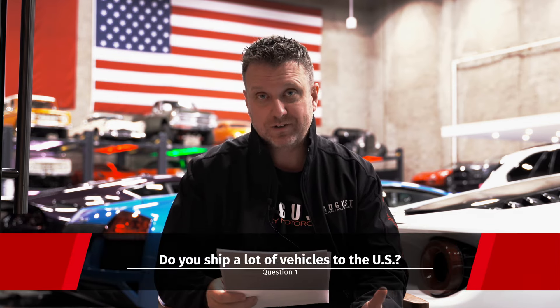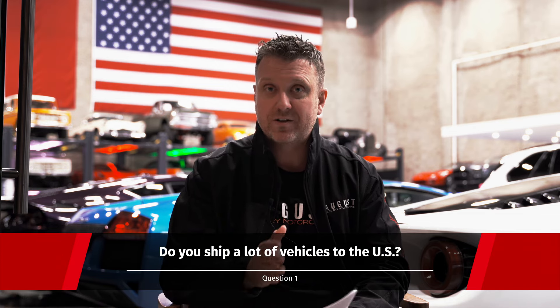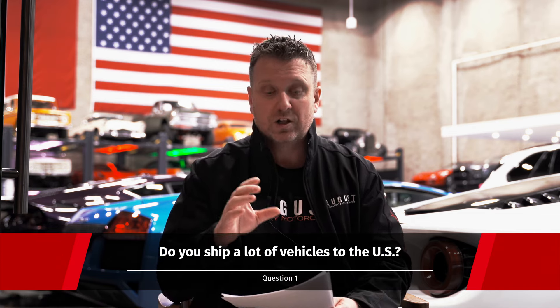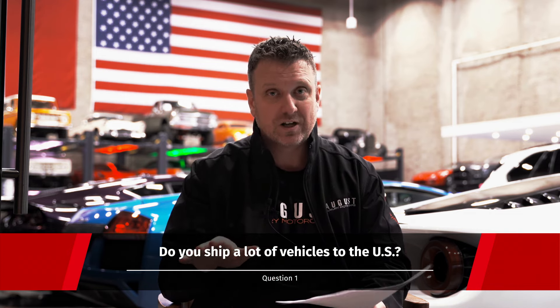Hey guys, Mike here with August Luxury Motor Cars. We've been getting a lot of questions from people from other countries about what the process looks like for buying a car from us and importing it into their country. First question: do you ship a lot of vehicles to the US? Yes, we ship a ton of vehicles to the US, but also all over the world.